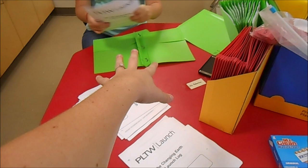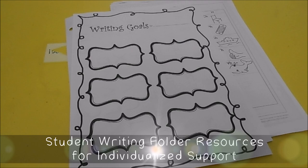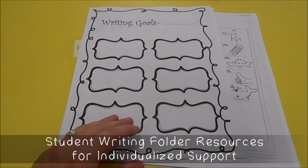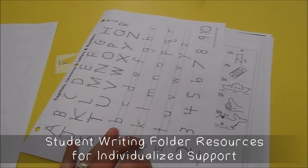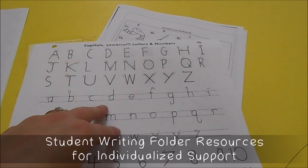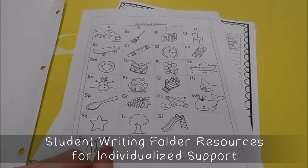I'm also making copies of what will go in students' writing folders. These resources will stay in there all year. As I meet with students and look at their writing, I'll highlight things they're struggling with. For example, if a student writes the letter G incorrectly, I'll use a yellow crayon to highlight it on the reference page. Or if a student doesn't know a blend sound, I'll color in that box on the blends chart so they can remember it.